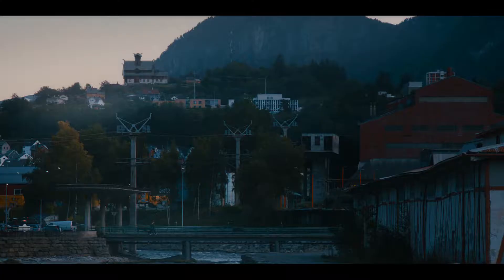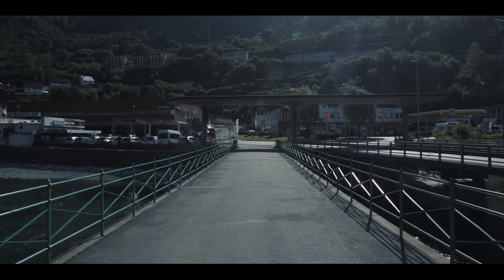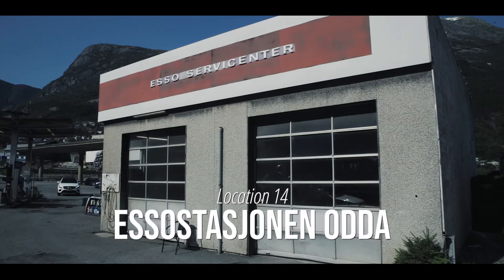Next, we cross the bridge that spans the river Oppo. It's served as the location for the scene where Magne meets Votan and Iman, who is now the embodiment of Freya. We continue along the road to the Esso Service Centre, where Harry the Mechanic is employed — he is the embodiment of Tir, the god of war whom the day Tuesday is named after.